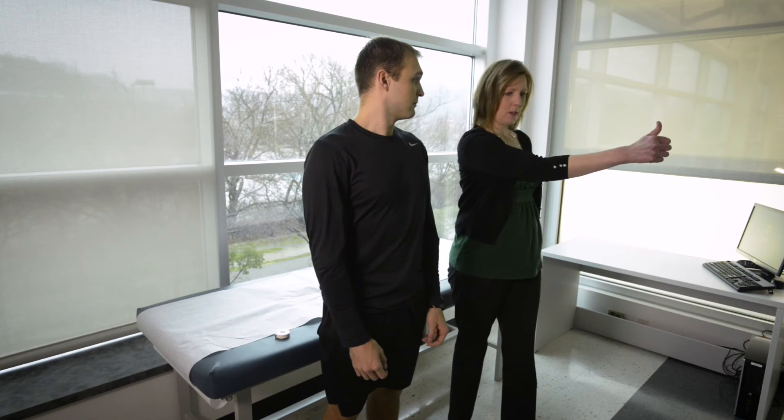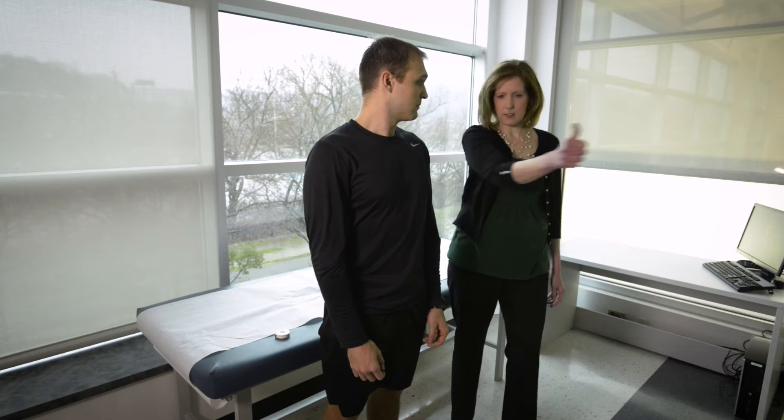It was developed a few years ago because the tests at the time only focused on balance, and so we would miss some of these other important areas that we needed to assess. It allows us to be up to 90% accurate in identifying patients with concussion.